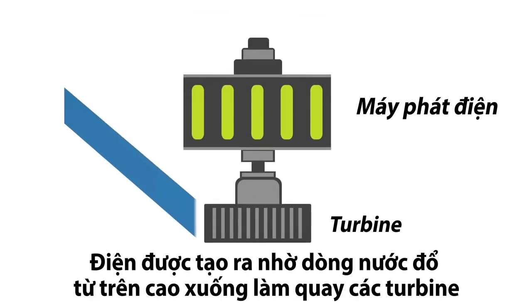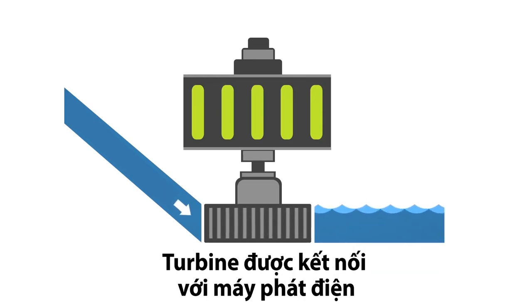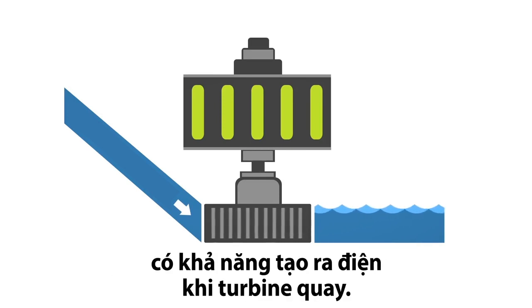The mechanical energy created by moving water spins rotors on a turbine. This turbine is connected to an electromagnetic generator, which produces electricity when the turbine spins.